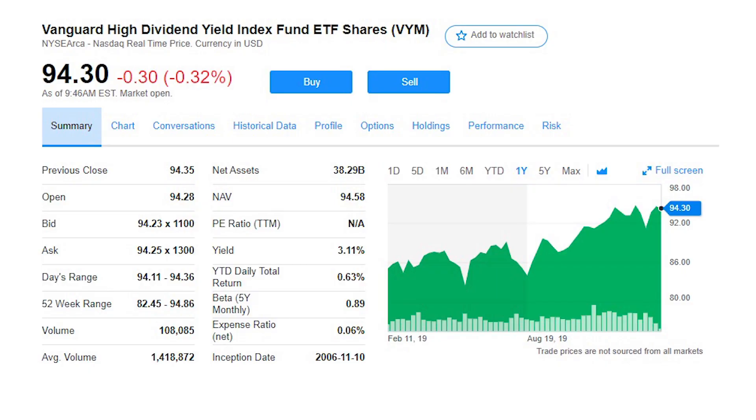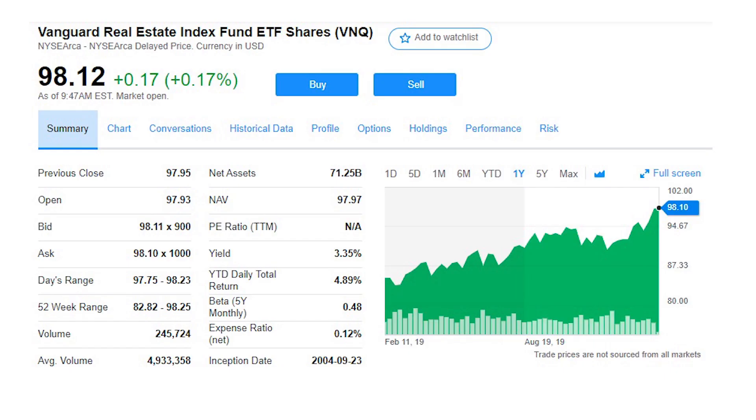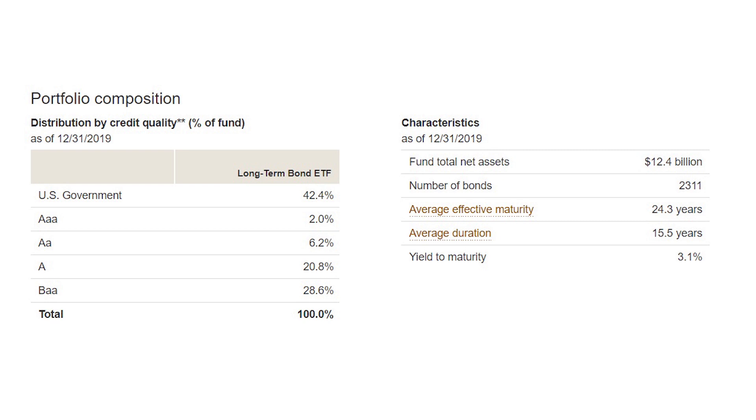First is the Vanguard High Dividend Yield ETF, ticker VYM, for a 3.1% dividend and some solid price appreciation. The VYM holds shares of 400 stocks and is well diversified across sectors, even the tech sector which usually isn't well represented in a dividend fund. It holds some of the largest dividend companies and has produced a 13% annual return over the last decade. The VYM doesn't hold any real estate stocks, so for that exposure I'll buy the Vanguard Real Estate ETF, ticker VNQ. The VNQ holds shares of 185 companies that invest in real estate property, diversified across every property type — it pays a 3.3% dividend yield and has produced a 12% annual return over the last 10 years. Finally, I'll add the Vanguard Long-Term Bond Fund, ticker BLV, for exposure to fixed income. The fund holds over 2,300 bonds — all US Treasury and investment-grade bonds — a super-safe fund that pays a 3.2% dividend yield and has produced a 7.5% annual return over the last 10 years.